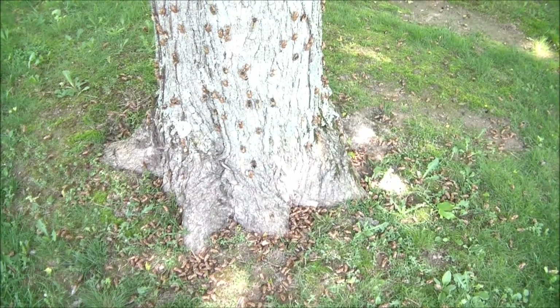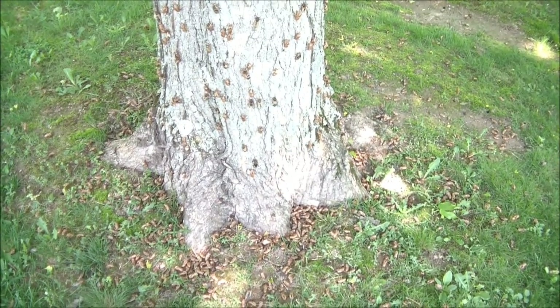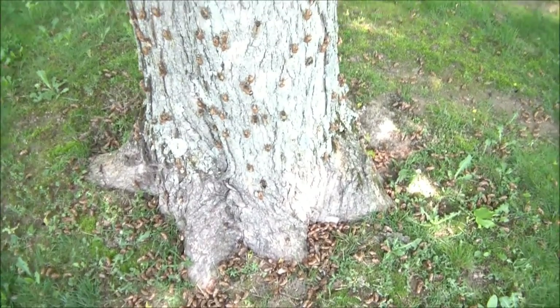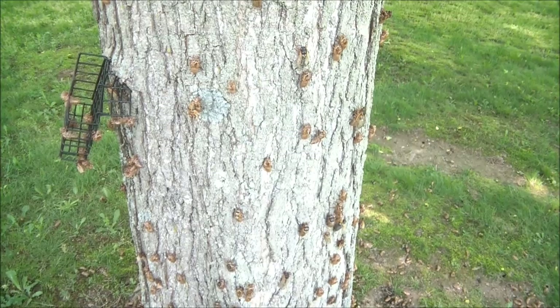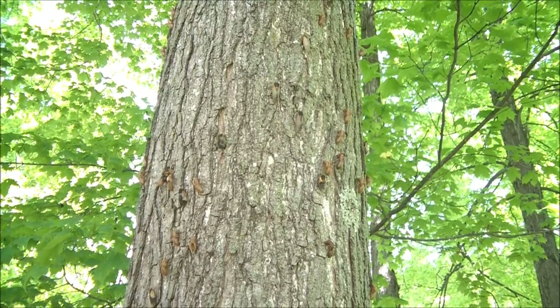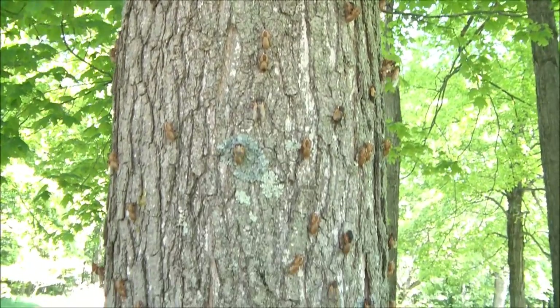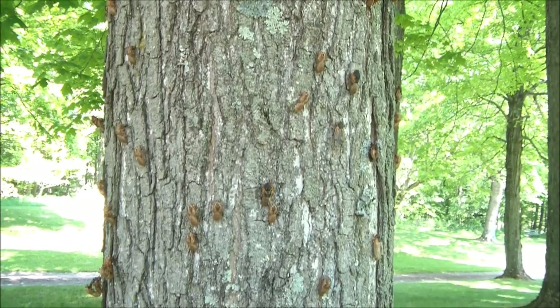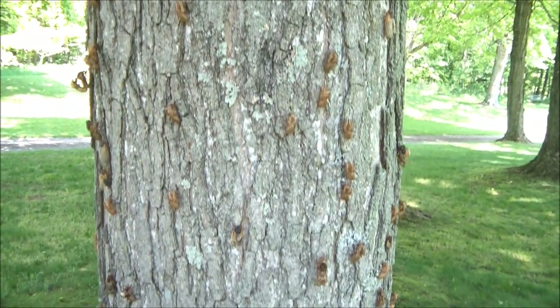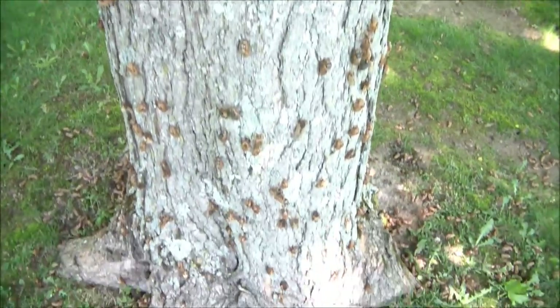I wanted to make a short video about all the locusts that I have at my house. I'm in Richland County in Ohio — these are the 17-year cicadas. I have about a dozen fairly large maple trees in my front yard, and these started about three to four days ago. I started seeing them emerge from the ground.